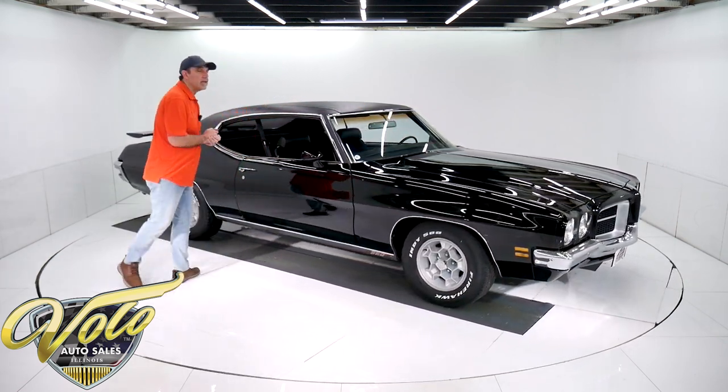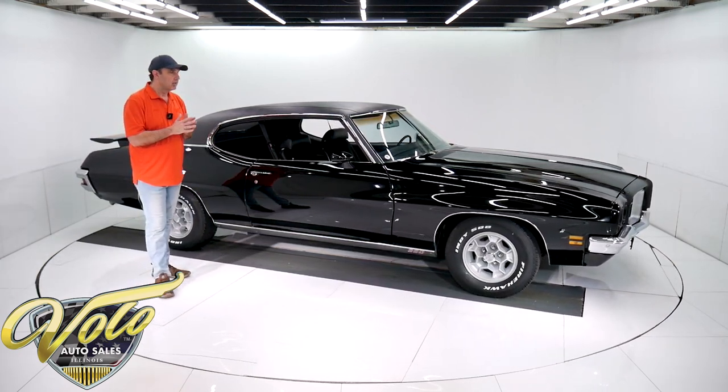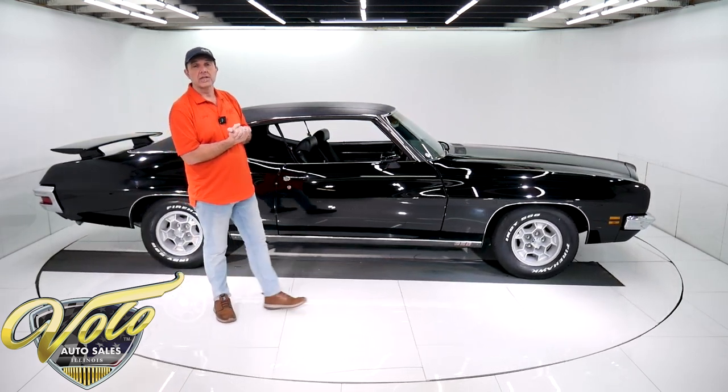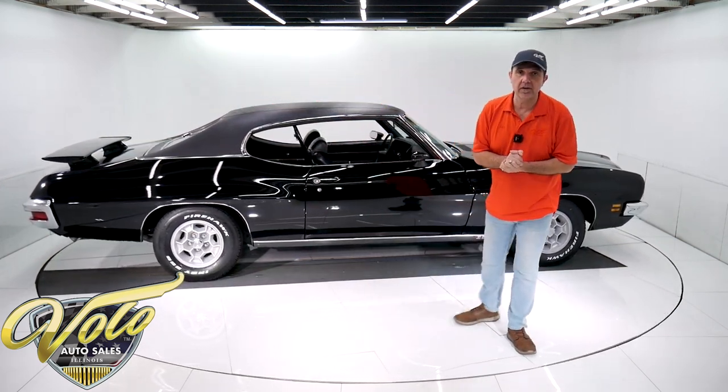I sold this car four years ago and just acquired it back from the same gentleman. He was very happy with it — it was time to get something different. He put about a thousand miles on it, took excellent care of the car. You could say it came back even better than it was before.